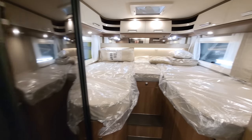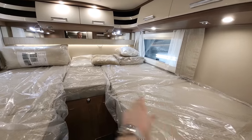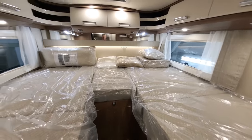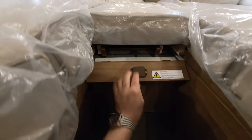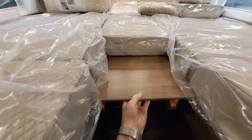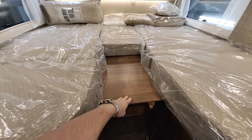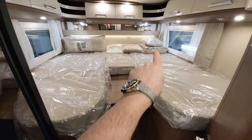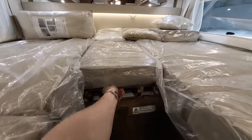At the back — still in its wrappers as it's brand new — you've got two single beds, one either side. Or, if you like, you can pull out an infill cushion that sits between them and that turns them into one big double bed. The cushion is stored just at the back. It's a great, great design.